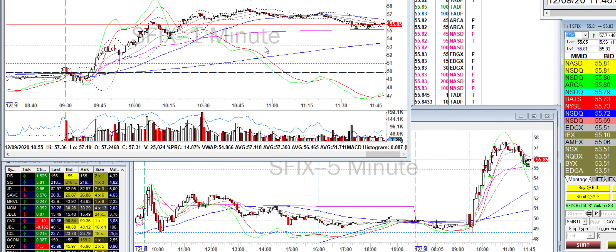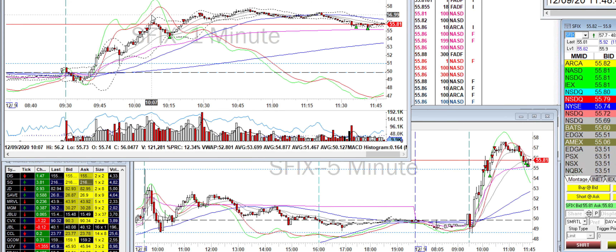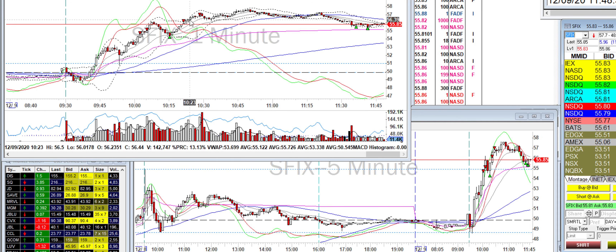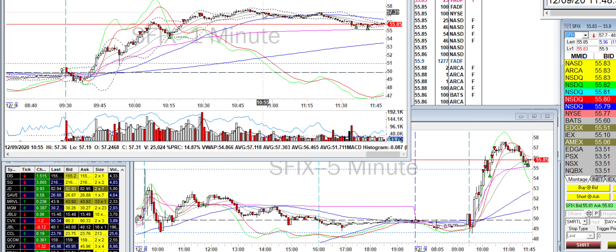For SFIX, I went short and added to it. It looked like it wasn't going to do anything, so I took a 50% partial here. It bounced up, so I added back what I took off and added more, and kind of became patient with it.